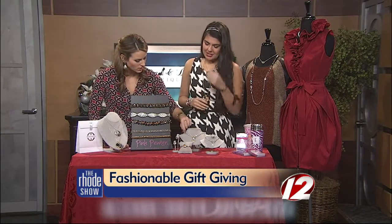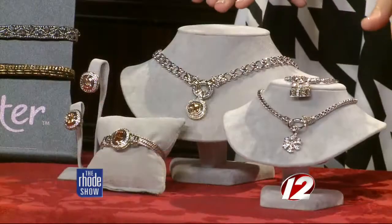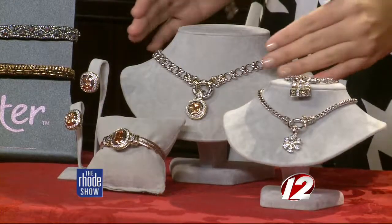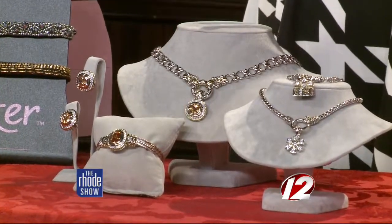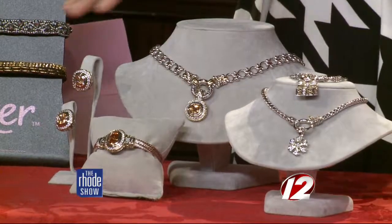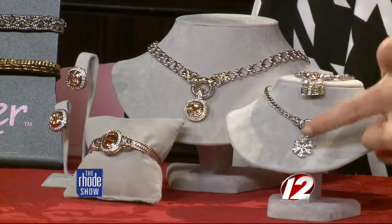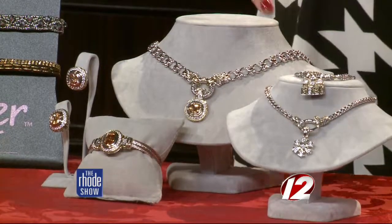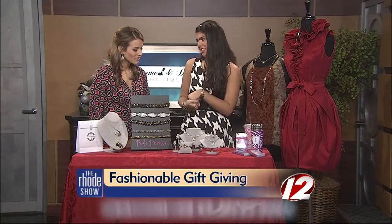These would probably go with a lot of different colors. These are our John Medeiros pieces, which are made right here in Rhode Island. They're great if you have that special woman in your life you want to give a nice gift to — they have a lot of sets. We also have the celebration collection, where you can add charms and choose any one. We have a snowflake and a gift charm, which would be perfect for the holiday season.